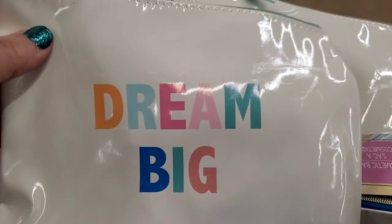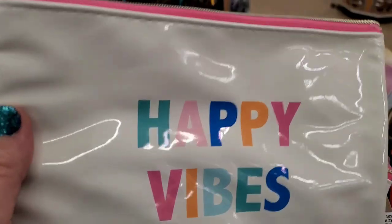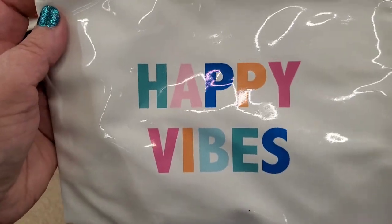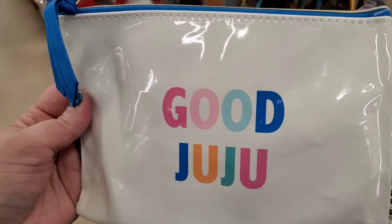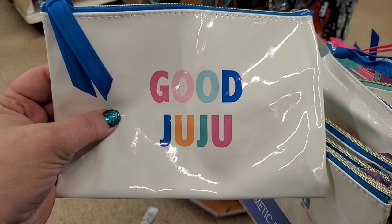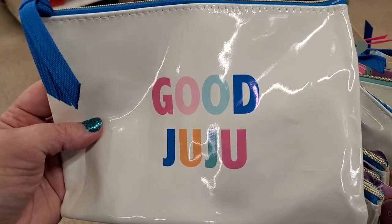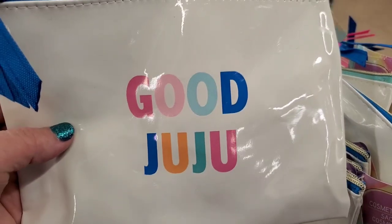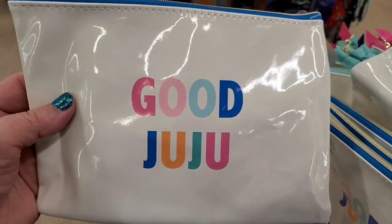Here are some cute new cosmetic bags — they're like a shiny, almost patent leather vinyl-looking bag. This one says 'Dream Big,' happy vibes with the pink tab and pink zipper. This one says 'Be Happy' with the blue tab and blue zipper. But this one is definitely my favorite — it says 'Good Juju' with the blue tab. Is that not so adorable? Perfect if you're going to bingo or gambling or superstitious — I think I need to own this.